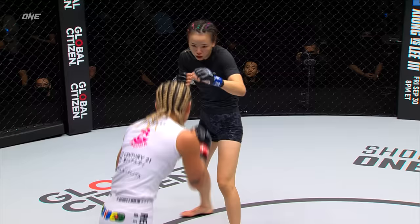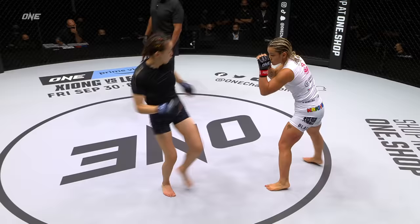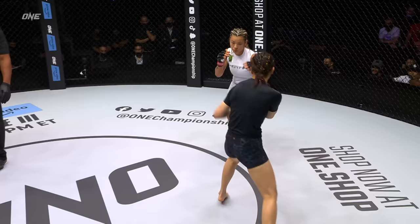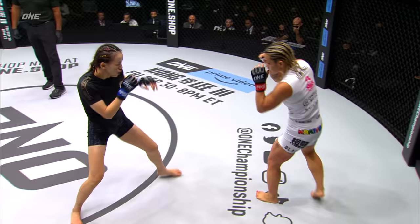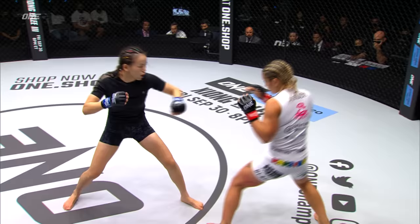Itsuki needs to keep threatening that, but I want to see her be a little bit more active with the hands — utilize her jab, start mixing in her leg kicks. Because right now she's getting teed off on. If Itsuki starts pursuing the takedown like she normally does, she wasn't phased in the Ran Tuan fight when she was able to continually defend the takedown. Itsuki stuck with the game plan and was eventually able to get her down, though she came up on the short end of that match. But nonetheless, she never lost confidence or got frustrated.